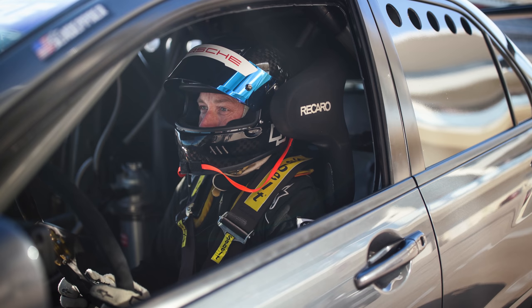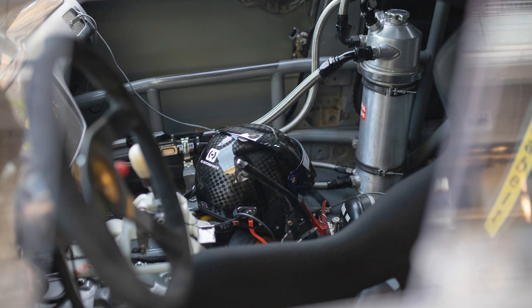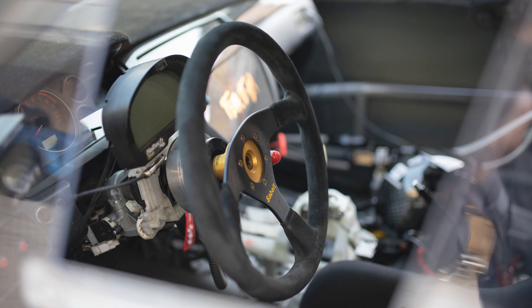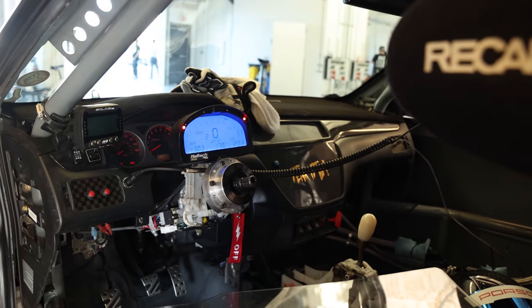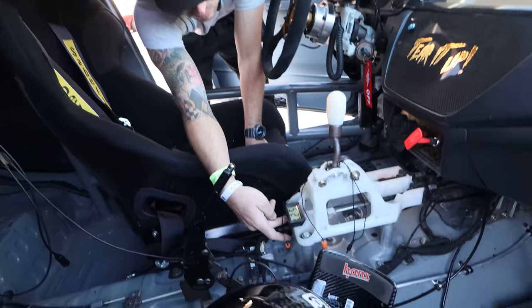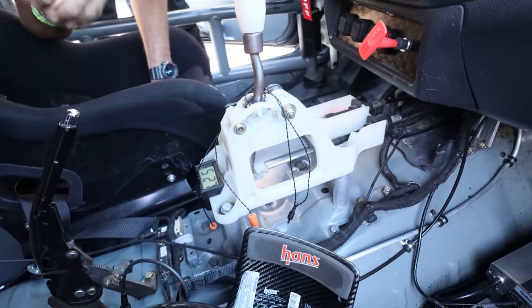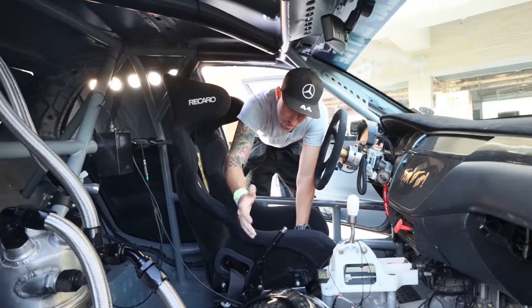Interior is pretty simple — Recaro seat, just little doodads to try to clean it up. It still is a street car. Flocked the dash. Original H-pattern five-speed. My dad actually made these shifter extensions — put them in the lathe and raised it up for height. I've got two fire bottles. Dry sump system.